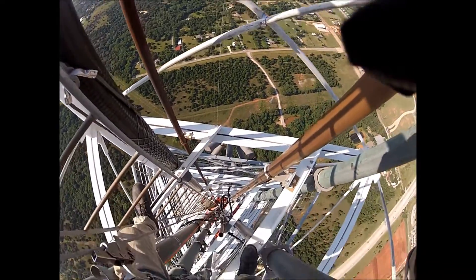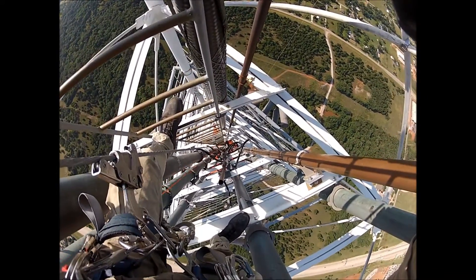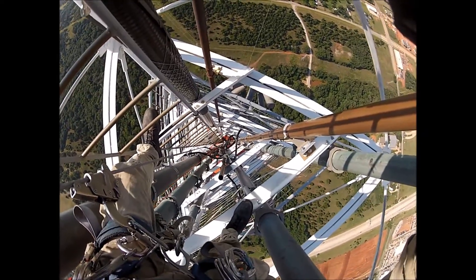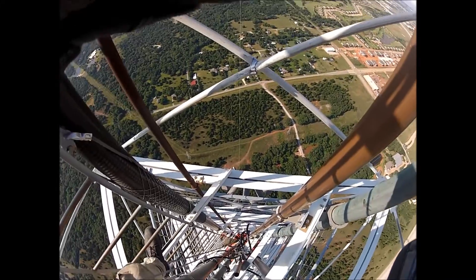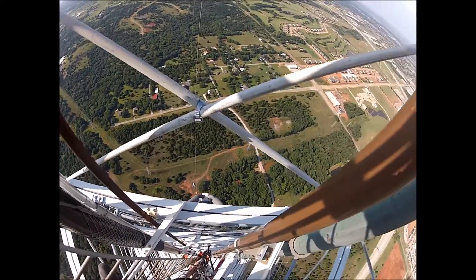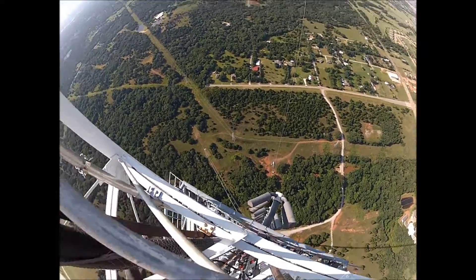Just climbed through that FM antenna — it's like a maze. It really sucks because it's so tight and takes forever, and your gear gets hung up on everything. You can see the antenna from the outside there on both sides.